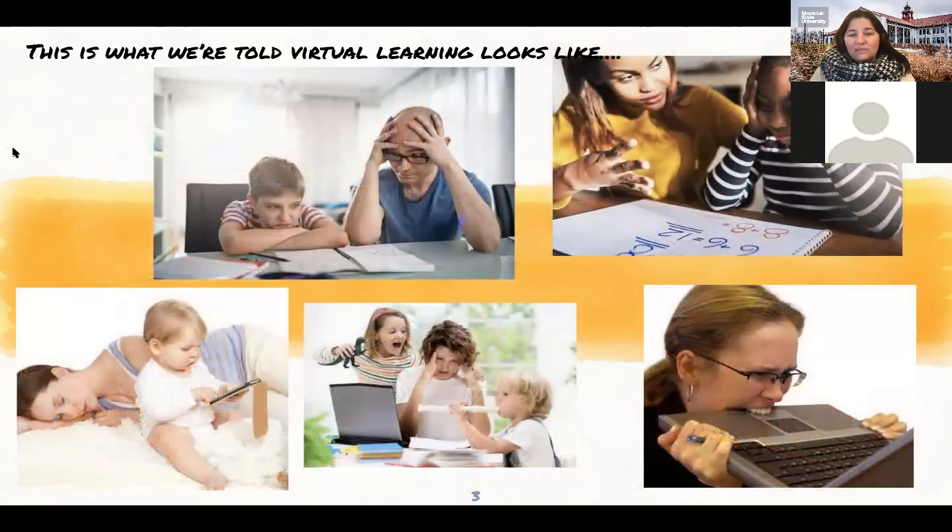I think this is more of an accurate picture of what virtual learning looks like. The parents are frustrated, the kids are frustrated. The parents are trying to get their work done and their kids want their attention, so they might be acting out. I get a kick out of this mom in the lower right-hand corner who's biting the laptop because she's so frustrated she can't take it.